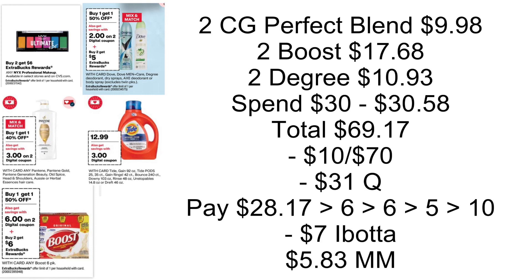That makes everything a $5.83 moneymaker. Now if you still have that CoverGirl instant coupon, it'll be a $9.83 moneymaker. And if we end up getting printable coupons on PGGoodEveryday.com for the Head & Shoulders, this will be an amazing deal.